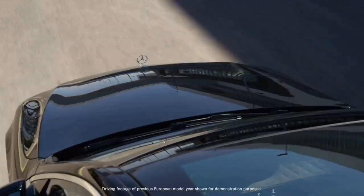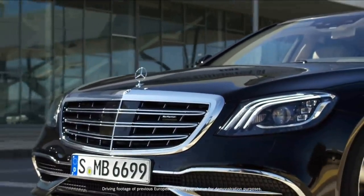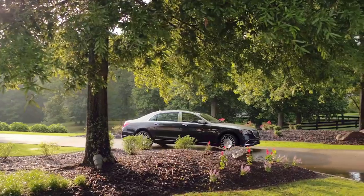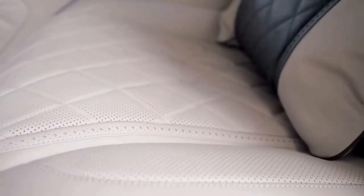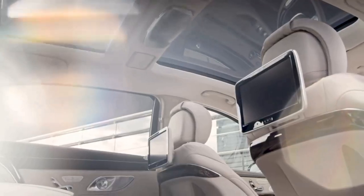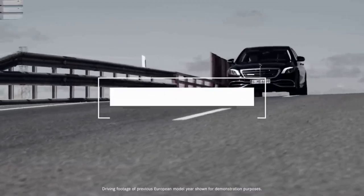At Mercedes-Benz we embrace the challenges that come from setting the standards and benchmarks that other luxury vehicles aspire to, and recognize our significance as the inspiration for an entire industry. Built on the legacy of the Maybach family name, it pays homage to the past with a luxury brand that combines exclusive innovative features with bold style options to elevate your driving experience today.